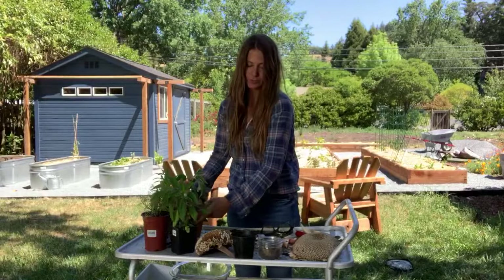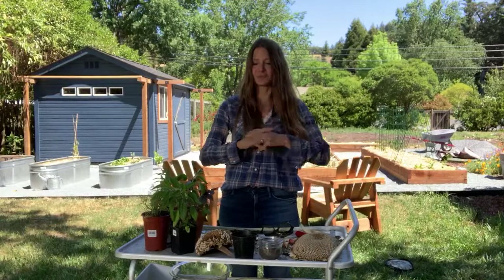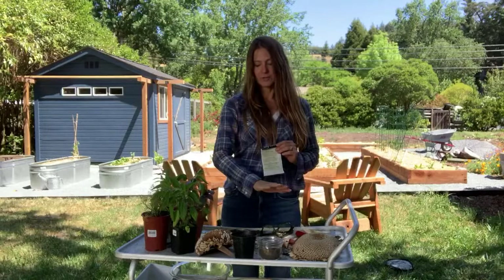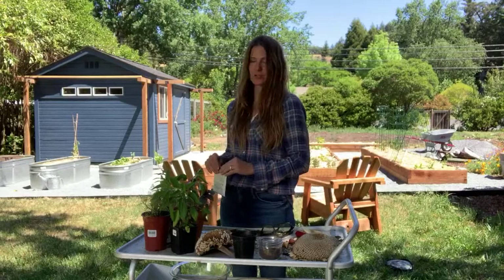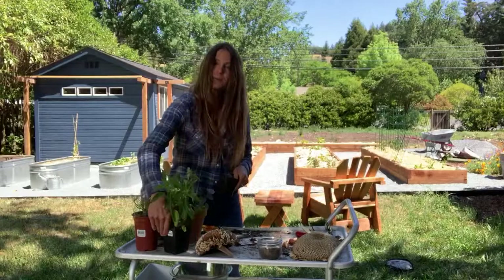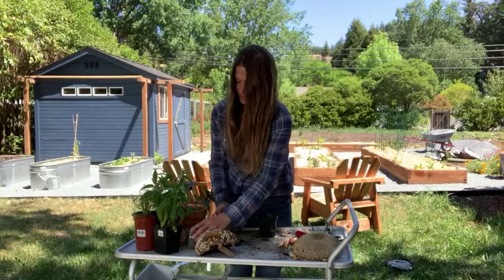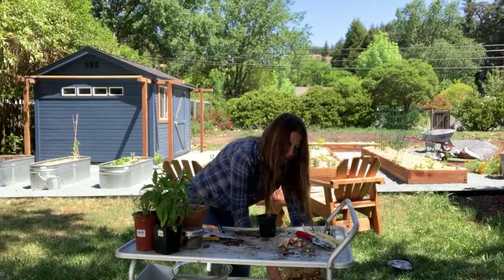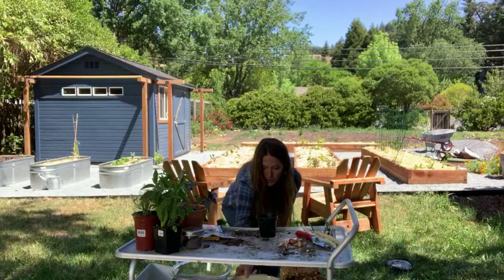Now we can switch gears — I wanted to show you a couple of really cool projects. Not only could you start with traditional containers, seeds, and starts, but you could also make your own containers. One of the containers I like to make are newspaper seedling pots. Let's move these amazing sunflower heads and I'll show you how to make them.